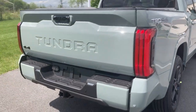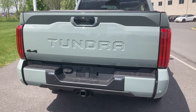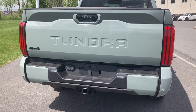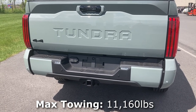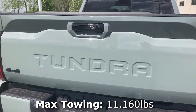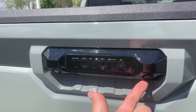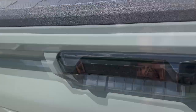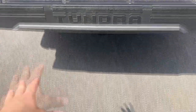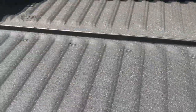Moving to the back, you'll see Tundra stamped into the tailgate, and then you'll have your 4x4 badge, body color bumper, and parking sensors, as well as your towing package incorporated into this. Moving up to the tailgate latch, it says Toyota right here — you'll have a backup camera and a light. The tailgate is dampened, and you'll have a nice little puddle light so if you're working at night you don't step in a mud puddle or anything like that.